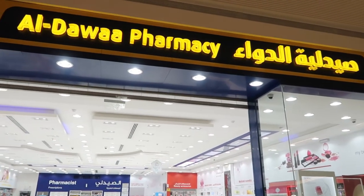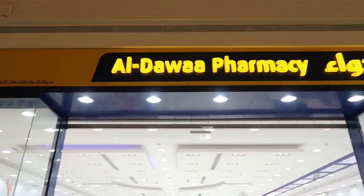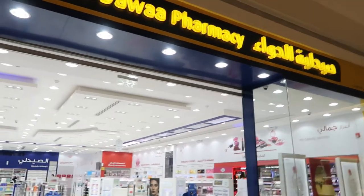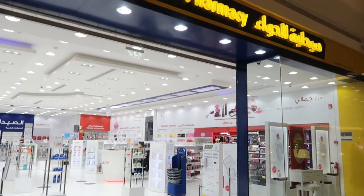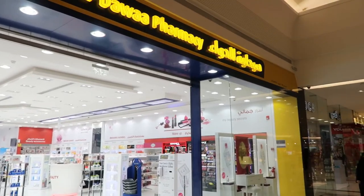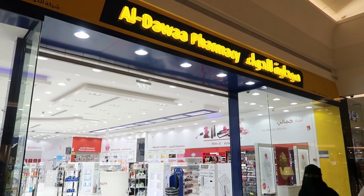Right now I'm at Al Dawah Pharmacy. I just want to show you guys what a pharmacy here in Saudi looks like. They don't all look like this — this is just one of many pharmacies they have here. I'm gonna try to zoom out so we can get a full image of the pharmacy.